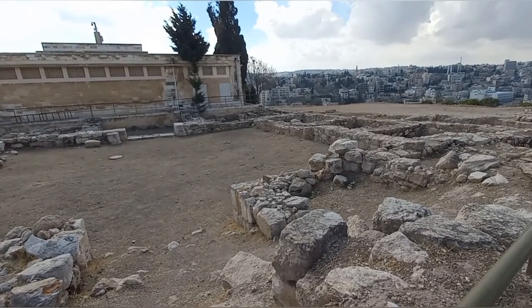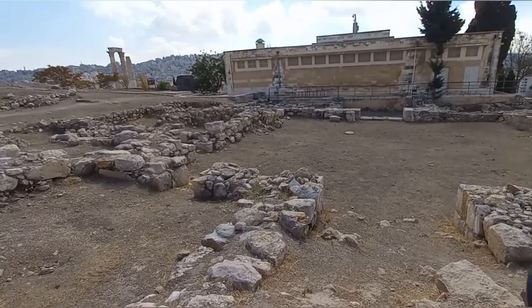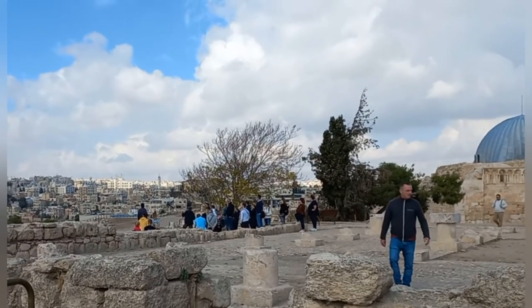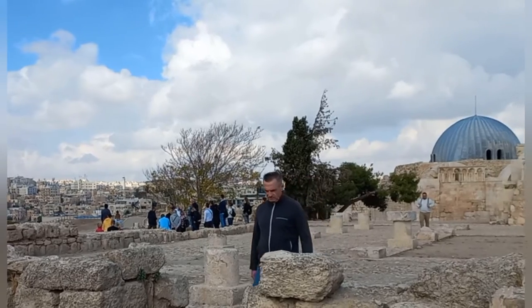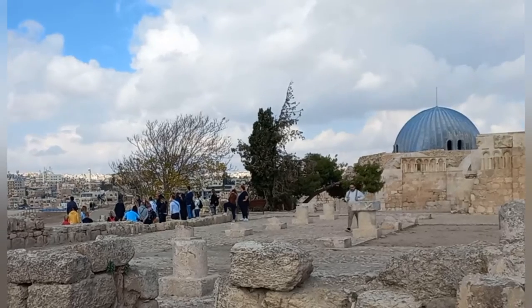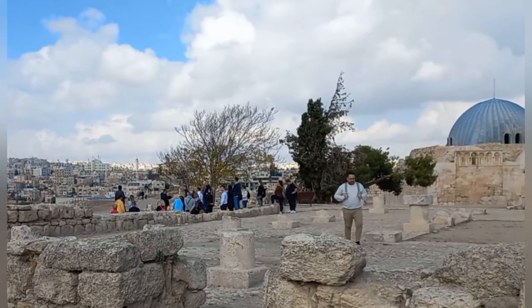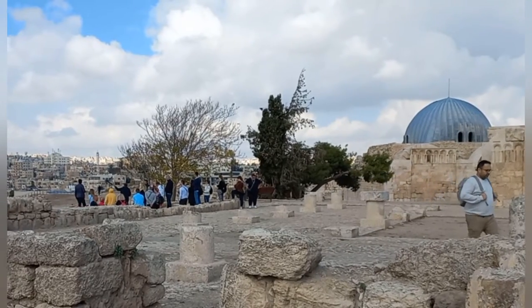This is also part of the Roman precinct, just behind the little museum, and you can see a collection of small rooms. One advantage of coming to a place like Amman Citadel is to have a tour guide explain the larger elements, and then take additional time to explore yourself so you might notice smaller things you'd have missed on the guided tour.